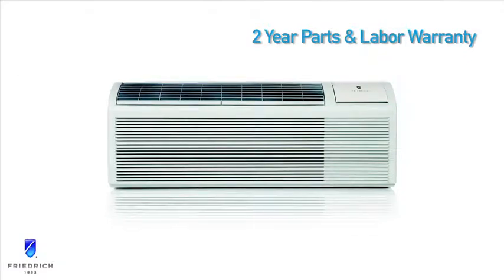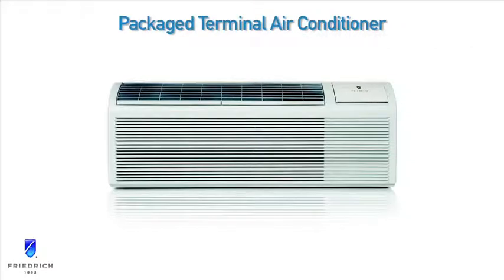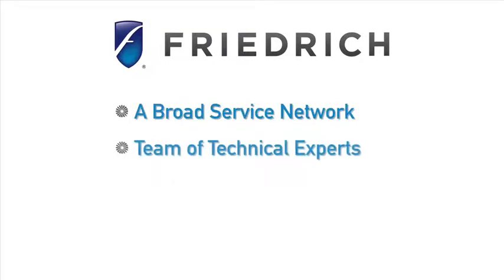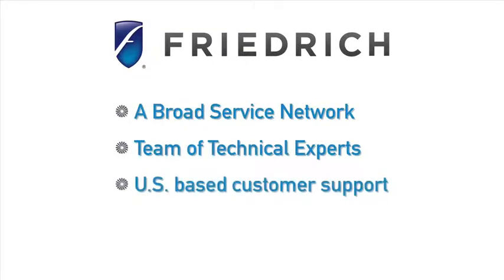Backed by an industry-leading two-year parts and labor warranty and five-year limited warranty, Friedrich PTACs are built to deliver years of reliable performance. A broad service network, a team of technical experts, and U.S.-based customer support ensure you get the prompt service you deserve.